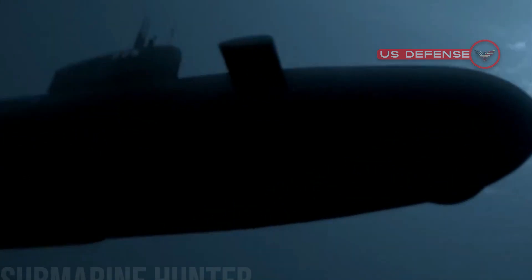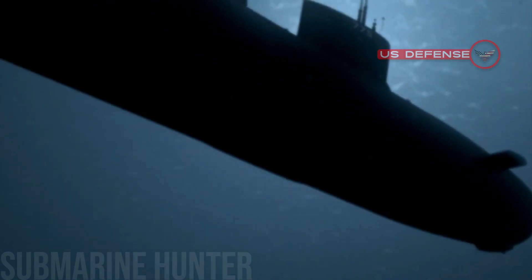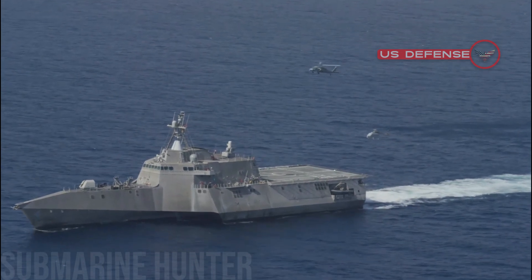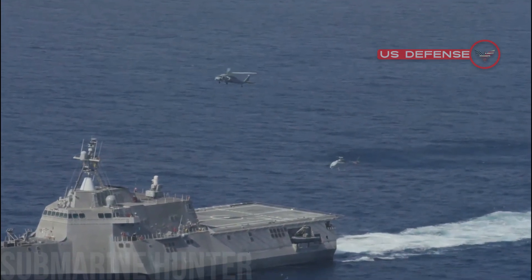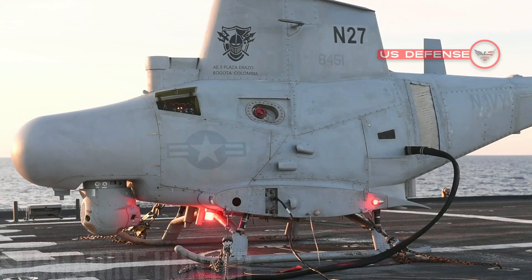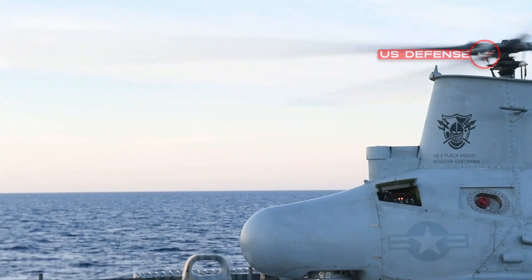When an enemy submarine surfaces for just a few minutes, there is a short time window with which to engage and destroy the boat before it quickly disappears. Should a Fire Scout drone be in position to use its long-range, high-fidelity sensors, it might be able to quickly queue armed aircraft, ship commanders, or other decision makers to authorize the use of force for a quick Navy strike and destroy the submarine. The use of long-range, high-speed ISR can greatly shorten the sensor-to-shooter timeline and help place the Navy in an advantageous position vis-à-vis its adversaries.